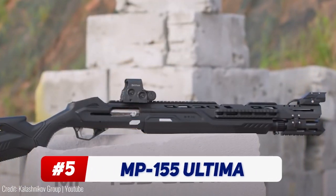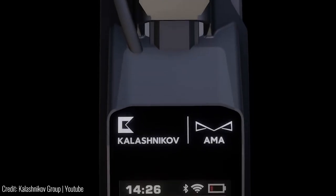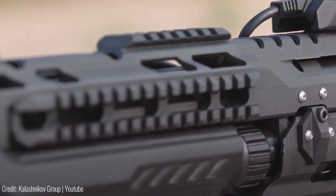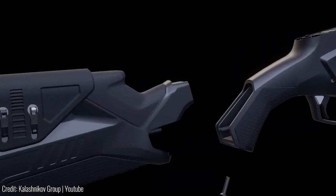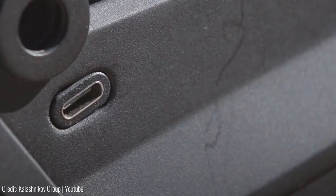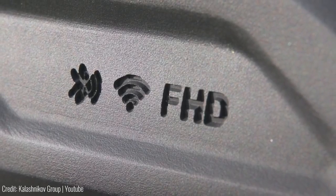This shotgun has an actual computer built into it. Made by the legendary Kalashnikov company, the MP-155 Ultima is one of the first smart shotguns in the world. Its design was inspired by video games, which is evident by its futuristic railgun aesthetic. Not only is it super versatile with a range of potential attachments, but its own components, like the stock, can also be fully detached and replaced. The built-in computer has a display at the top that allows you to record and view video footage, and there's a USB-C port for connecting external cameras. Once you're done recording, the gun can connect to a Wi-Fi network and upload everything.